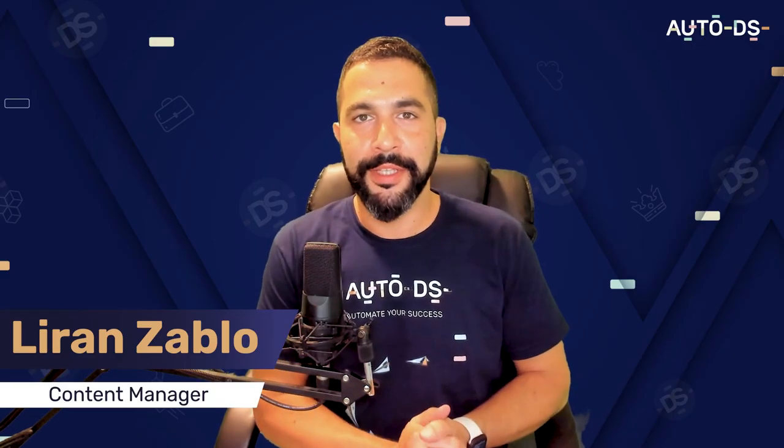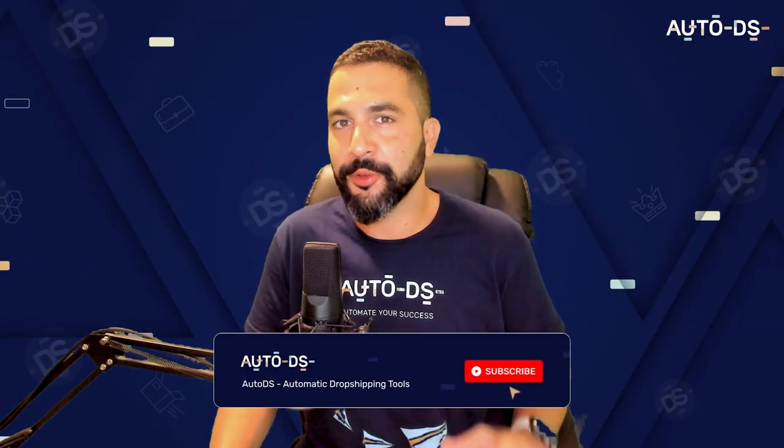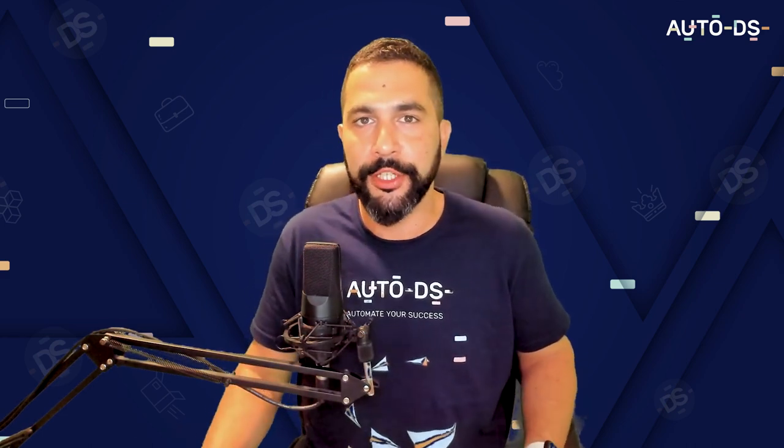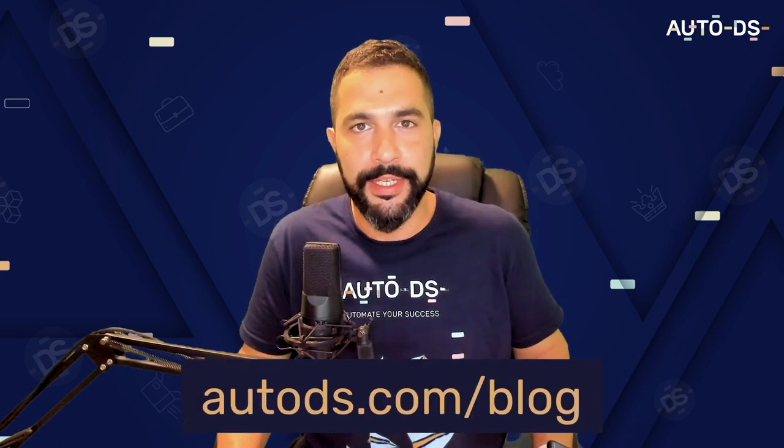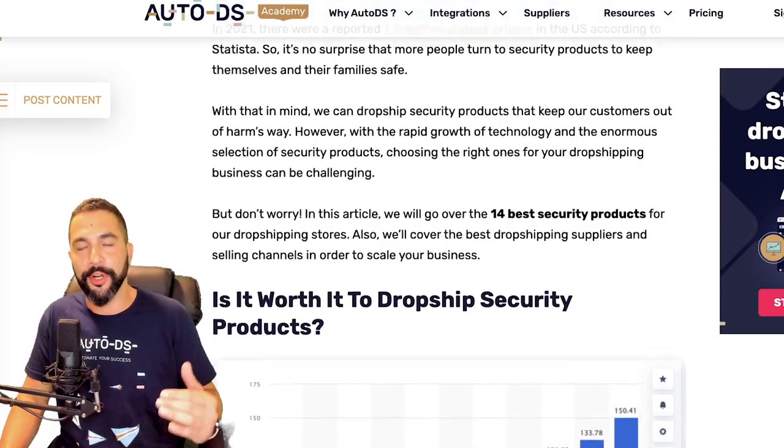Welcome back, I'm Leran from AutoDS, and in this video we're going over the top security products for you to sell in your dropshipping stores. Before we jump in, don't forget to subscribe to our YouTube channel to learn about the best product-finding strategies, and check out our blog at autods.com/blog, which is the article I'm going over in this video. I also like to throw in additional bonus value inside these videos.